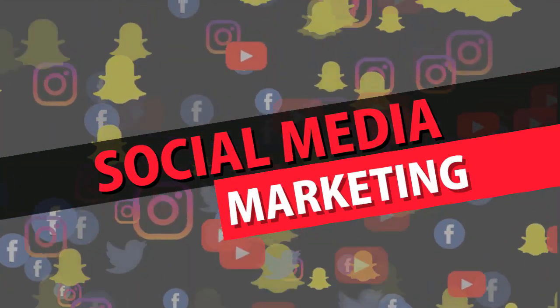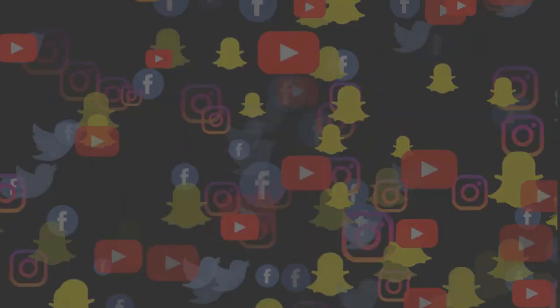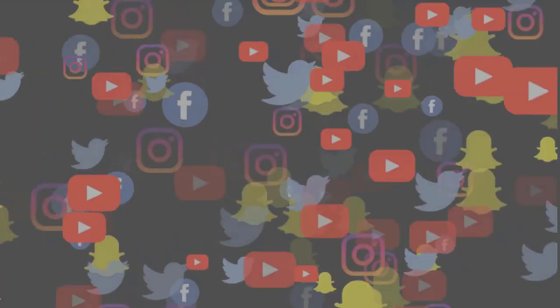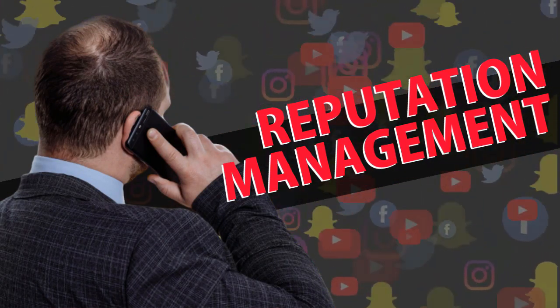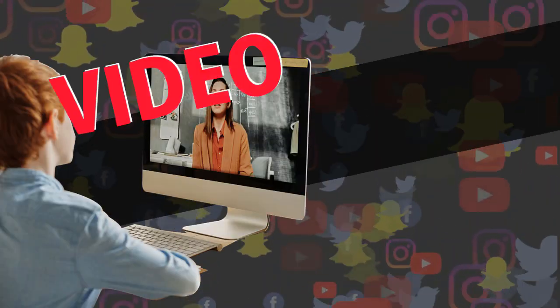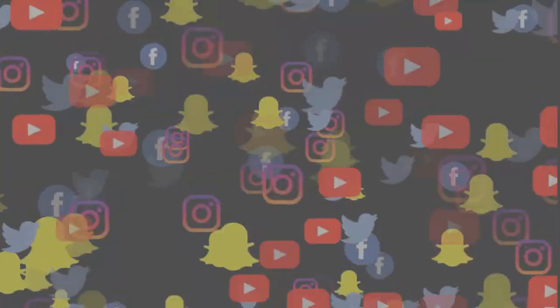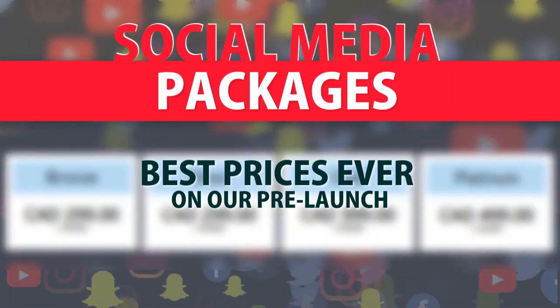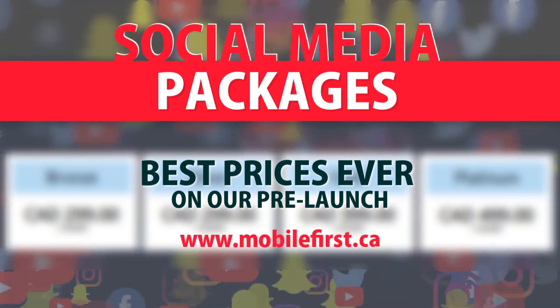mobilefirst.ca — social media marketing: social media management, blog promotion, reputation management, video marketing, video SEO, social media packages. Best prices ever on our pre-launch — check it out at mobilefirst.ca.